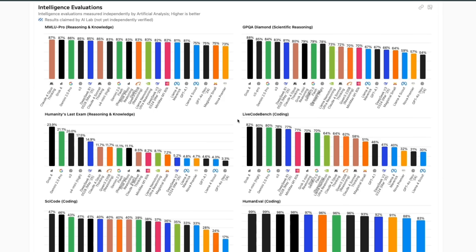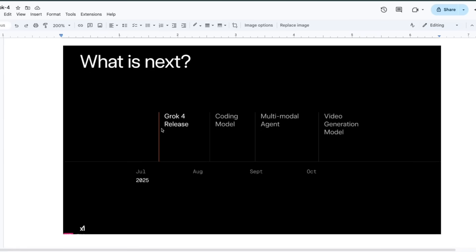During the live stream, they did not focus on coding because there is going to be a separate coding model coming in a few weeks. Right now they released Grok 4, and there's going to be a specific coding model. It's the right strategy because for coding you want low latency models. Then there's going to be a multi-model agent, and even a video generation model.